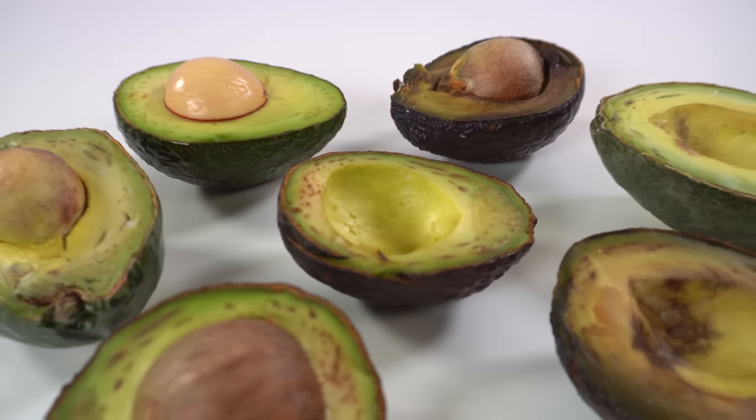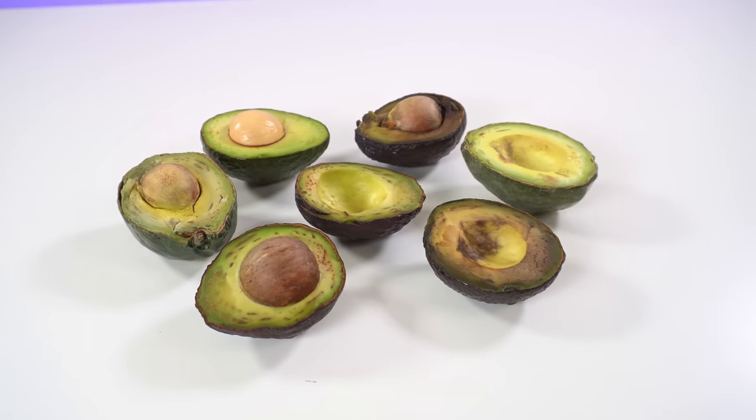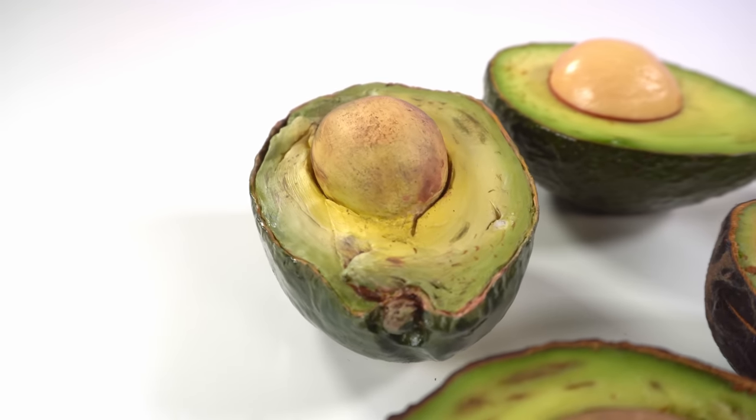And there you have it — an avocado cake. Do you know which one's the cake? This avocado is maybe a little bit old. All right, on to the best part — let's cut it.